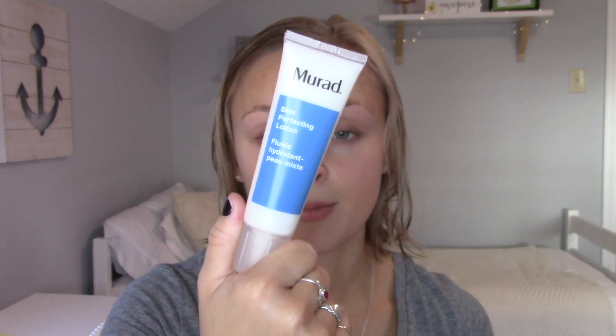I just prepped my skin with the Murad Skin Perfecting lotion — I got this in my FabFitFun box and it's amazing, I love it. Also in that video I said something about it being a new Murad product but it wasn't; they just changed the packaging.